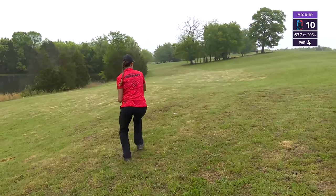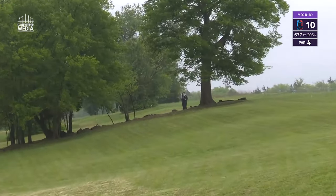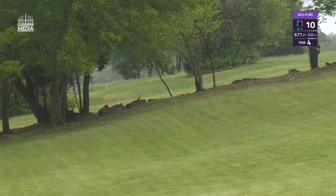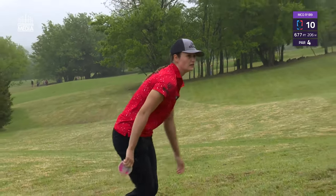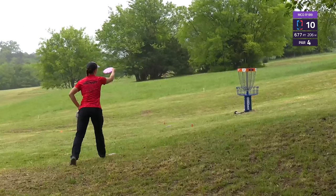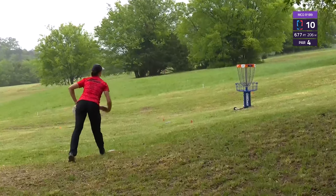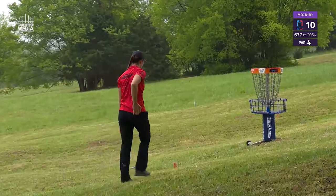Holland Hanley again on new hole 10. The right side is a bit tighter and harder to access, but she gets a nice skip and will be up there towards the basket. Now in the mist storm, she's able to connect for another great birdie.